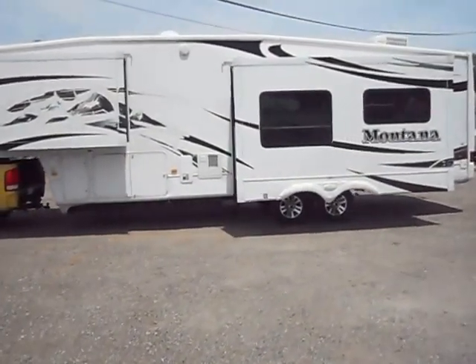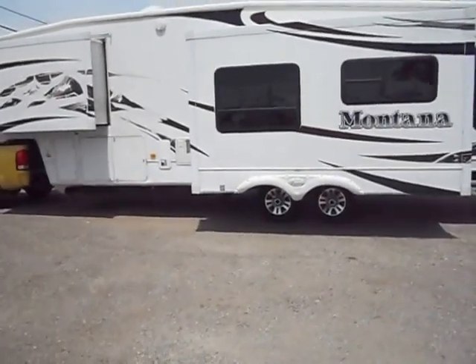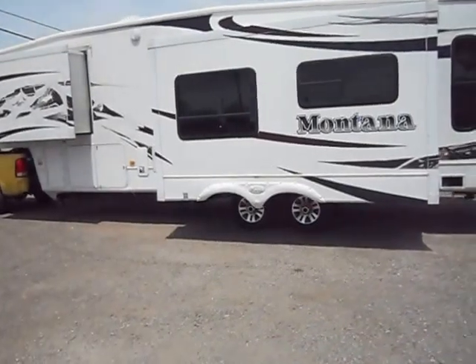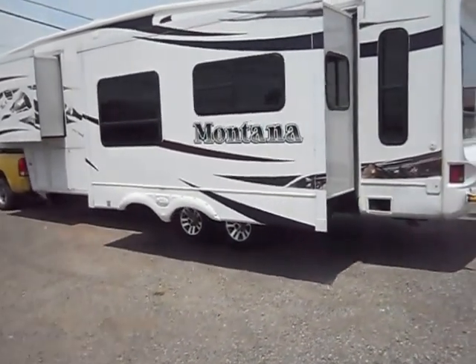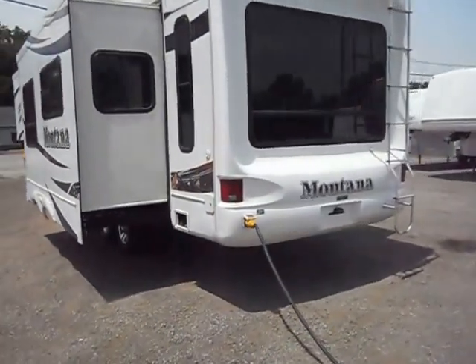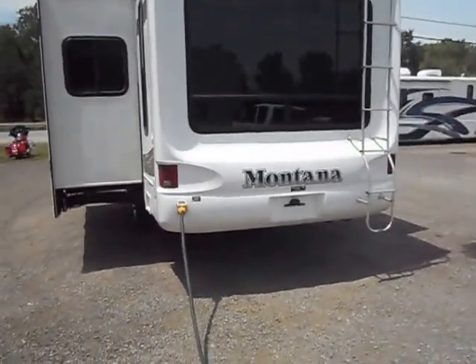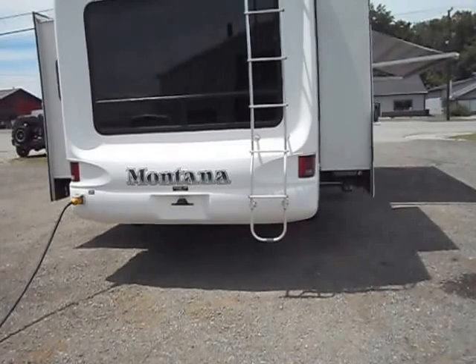Outside of the unit is in pretty good shape all the way around. It has three big slide-outs, roof air conditioning, smooth fiberglass sides, and good paint. Some of the stripes are weathered a little bit and started to peel — it's typically bad around the big Montana symbols on the front slide-outs. All the glass is in good shape, no chips or cracks.